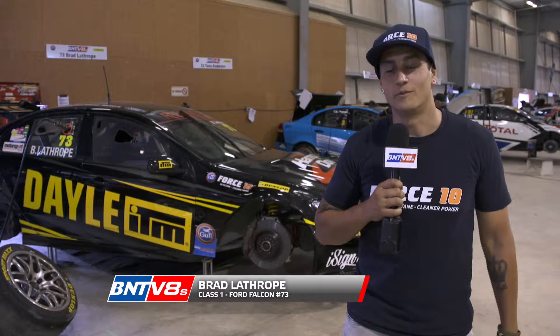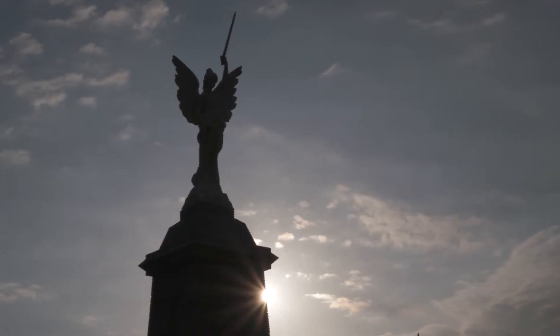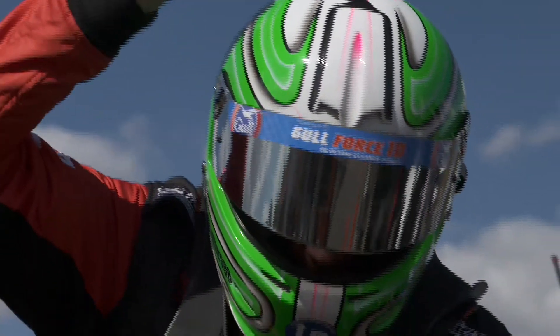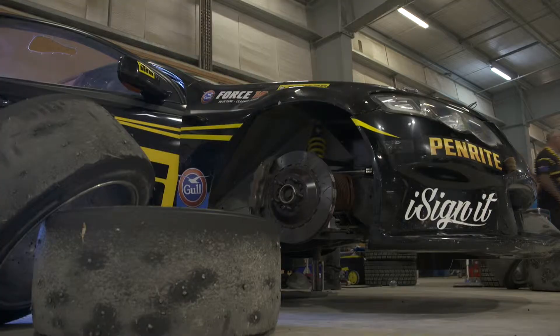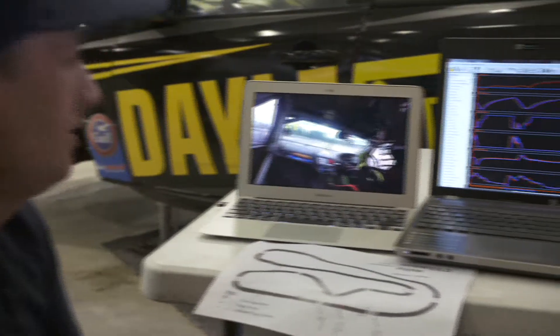Hey guys, Brad Lathrop here and welcome along to the latest edition of the Gulf Horse 10 Tech Talk. We're down here in Friendly Fielding and today's episode we're gonna go through what the race engineer does in regards to helping me get the car around the track quicker. I'm sitting down with my engineer Jose and we're currently just going over the data and some of the race footage from my previous session.